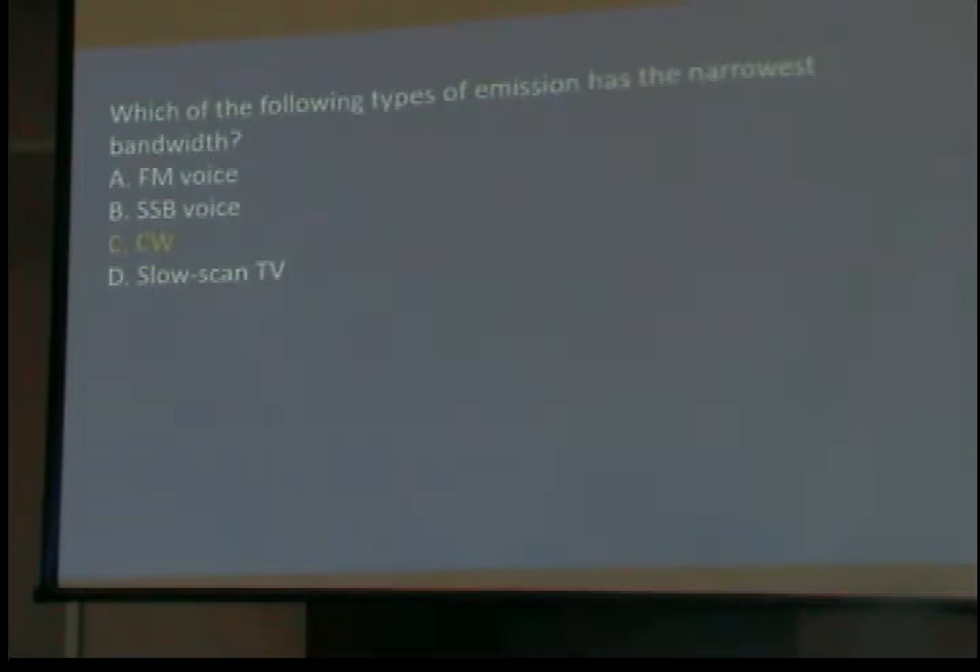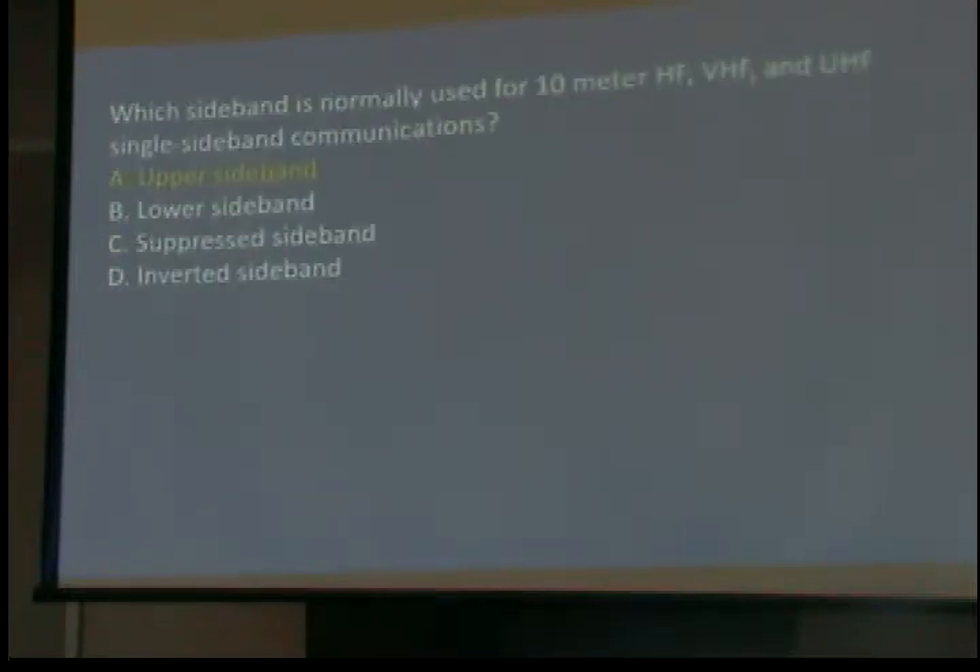Which of the following types of emission has the narrowest bandwidth? CW. You can put more CW stations in a band than anything else. Which sideband is normally used for 10 meter HF, VHF, and UHF single sideband communications? Upper sideband. The higher frequencies use upper, the lower frequencies use lower — it's a convention that started in 1960 for a technological reason.